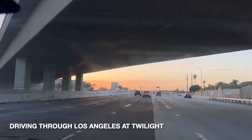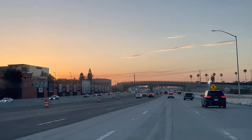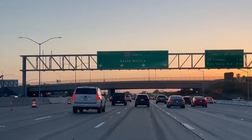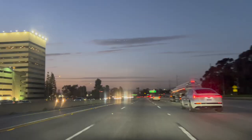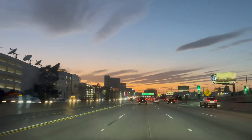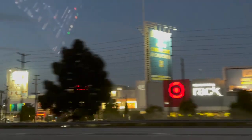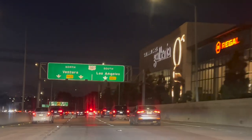Driving through Los Angeles at twilight can be a mesmerizing experience, with the sun's last rays casting a warm glow over the city's sprawling landscape. The warm oranges and reds of the sky are reflected in the glass windows of the towering skyscrapers that line the downtown district, creating a stunning visual display. The headlights of passing cars and the neon signs of local businesses illuminate the city, creating a dazzling display of light and color.